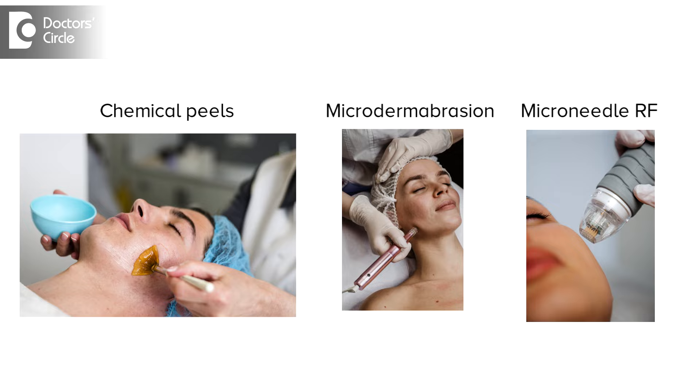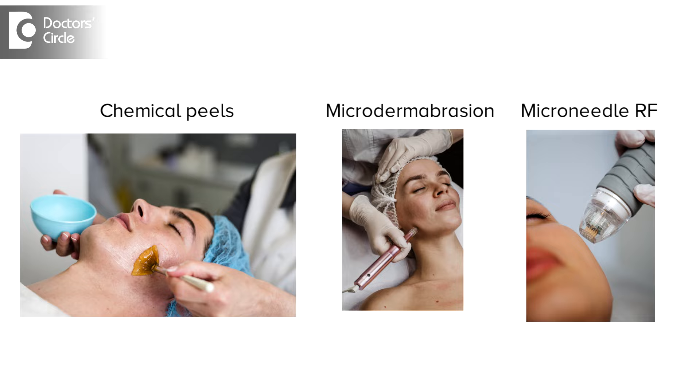Hi, I'm Dr. Naidile, Consultant Dermatologist at Pellure Skin Clinic, HSR Layout, Bangalore.